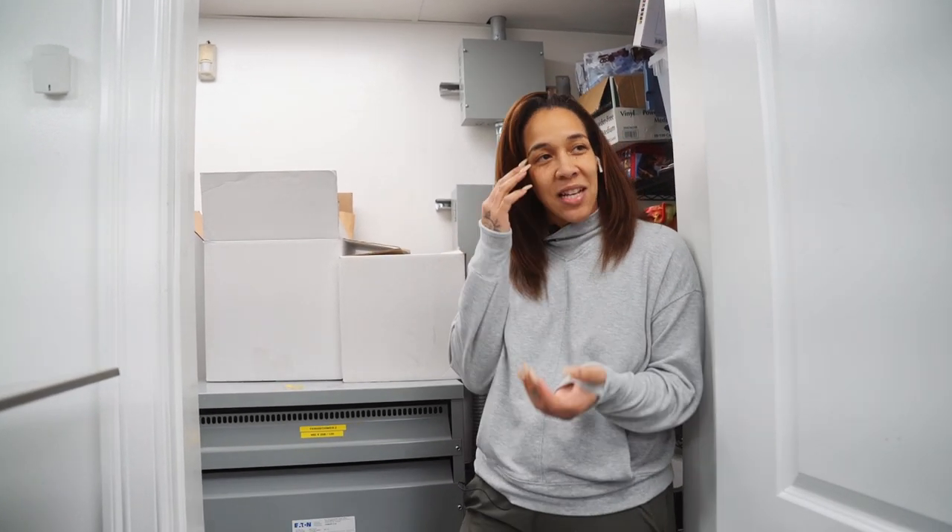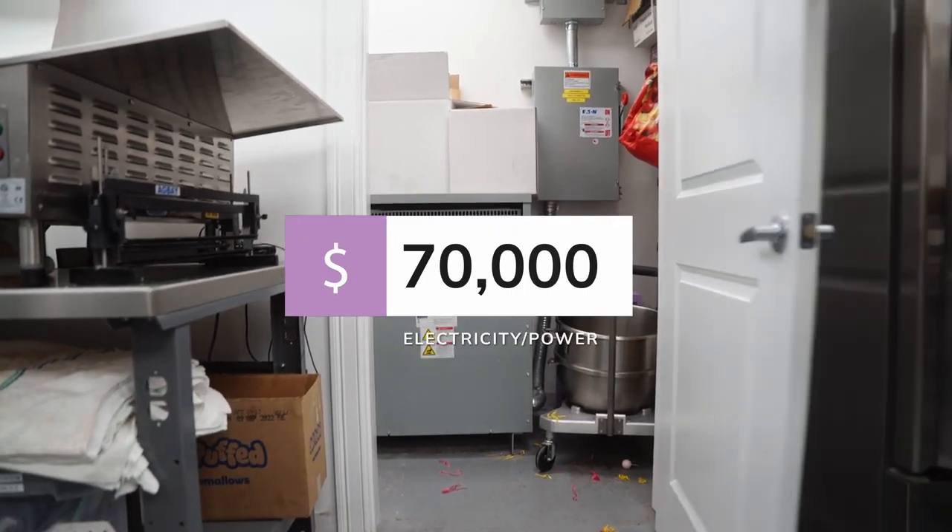One of the most expensive things that you really don't see and most people don't think about is power. With all this equipment, the last thing you want is a breaker tripping — which used to happen a lot at my old bakery. So we had more power added and put in a transformer so no matter how much equipment I added, I knew I wasn't going to trip a breaker. I've literally had to have electricians come in the middle of the day because my fridge turned off due to the circuit load. We spent almost $70,000 on the electrician alone to make sure we had enough power in this space.